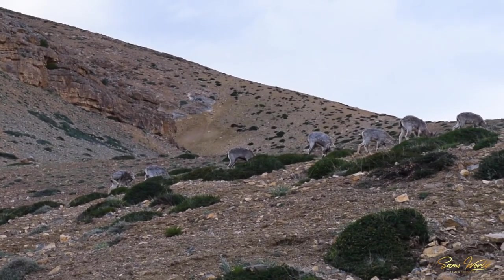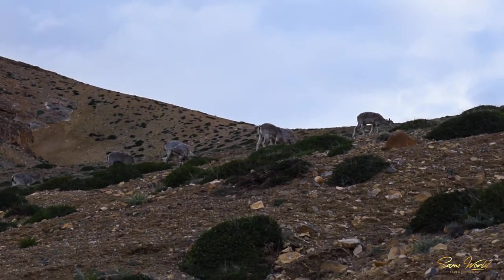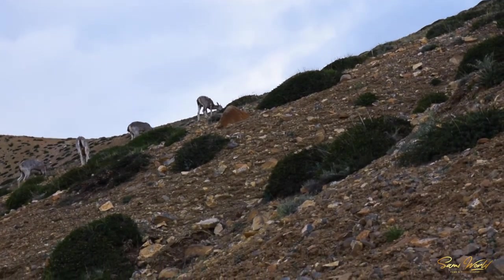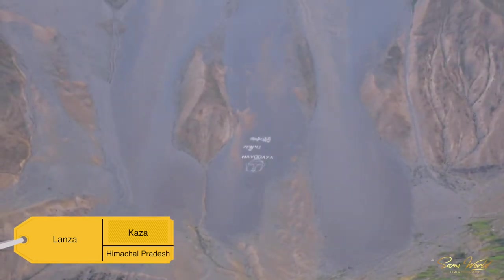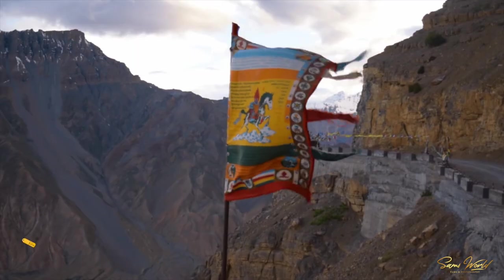On the way towards Langza, I witnessed the untamed Bharal, also known as the Himalayan blue mountain sheep, from the great Himalayas, in their natural habitat. Downhill I crossed Langza, which is nestled between the mountains in a bowl-shaped area in Spiti Valley. The village has a population of about 137 people living in 33 houses.